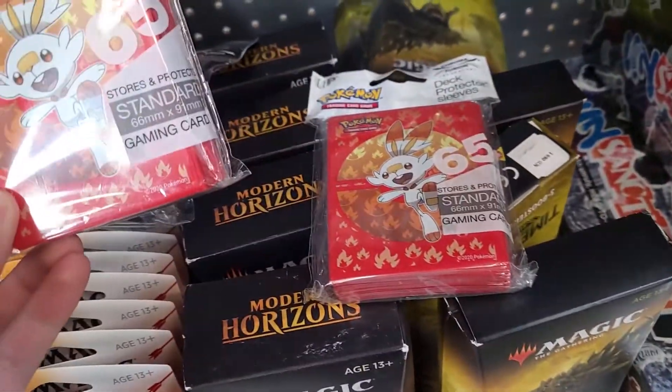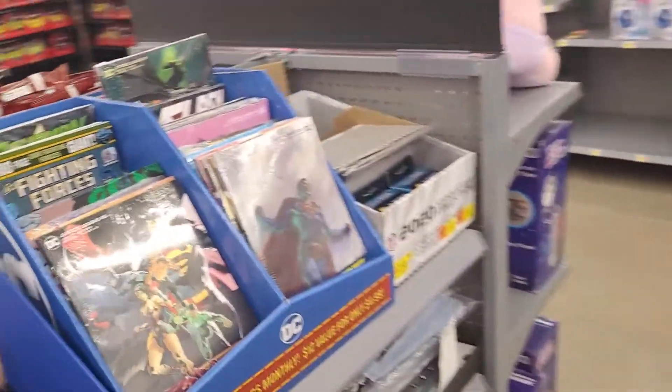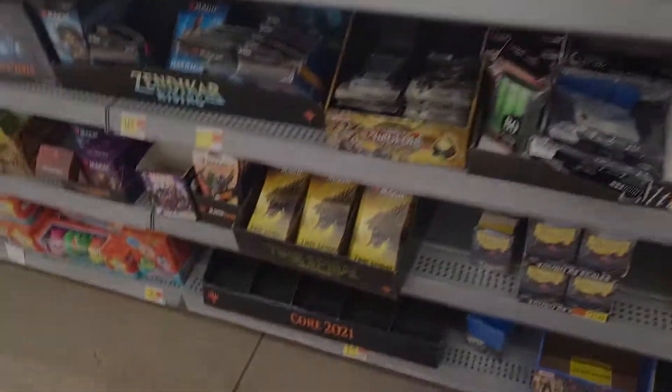We are here at our second Walmart and — nothing. Lots of weird Magic stuff and comic books, and nothing. Got some sleeves and yeah, nothing. I checked all around and I don't see anything at all, so that kind of sucks. I just checked the back and they have nothing but Battle Academy, so let's go to our next location.